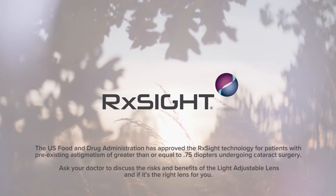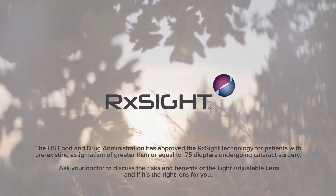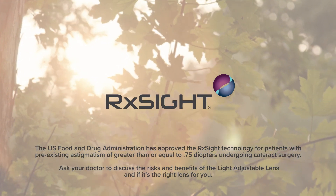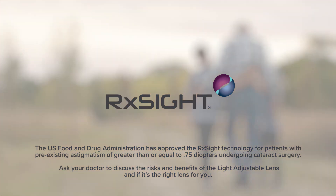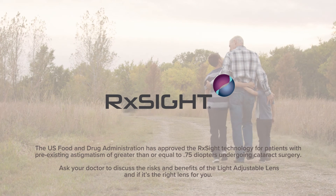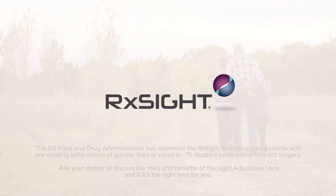The US Food and Drug Administration has approved the RxSight technology for patients with pre-existing astigmatism of greater than or equal to 0.75 diopters undergoing cataract surgery. Ask your doctor to discuss the risks and benefits of the light adjustable lens and if it's the right lens for you.